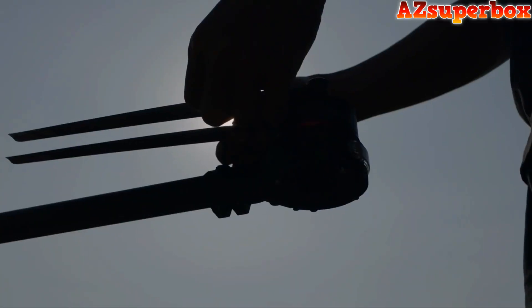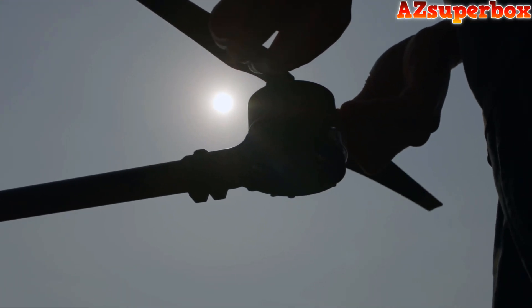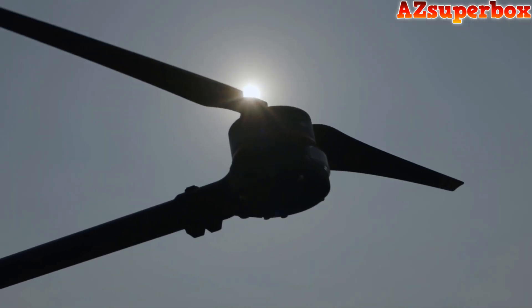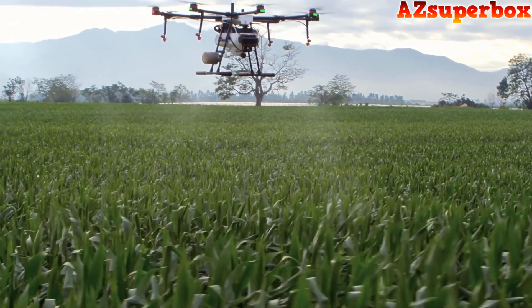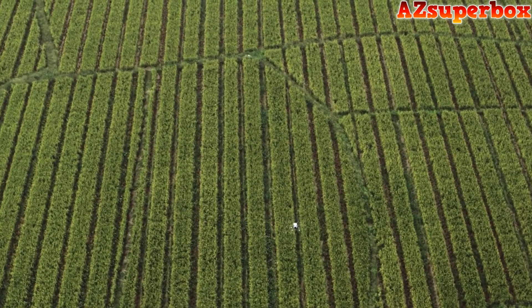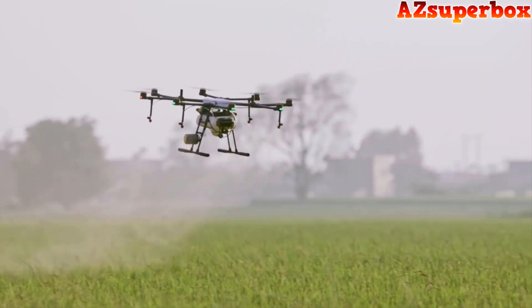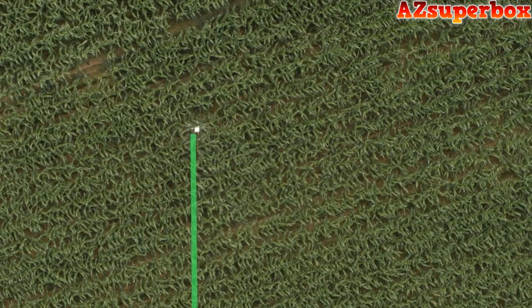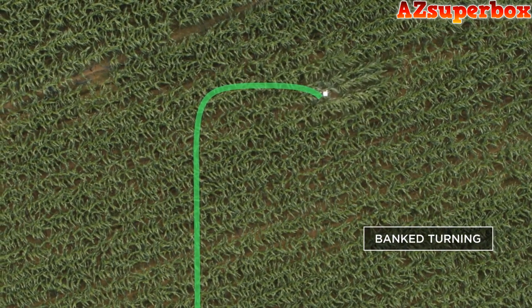In agriculture, how can professionals complete more tasks at a lower cost and effectively handle complex situations to build a competitive advantage? DJI's latest agricultural drone, the MG1P series, dramatically increases work efficiency to operate at the next level. Banked turning mode uses optimized flight route algorithms that allow the MG1P series to increase working efficiency by up to 20 percent.